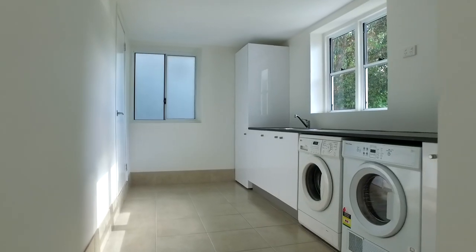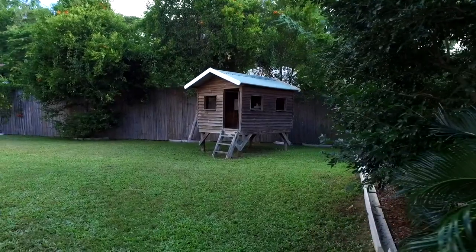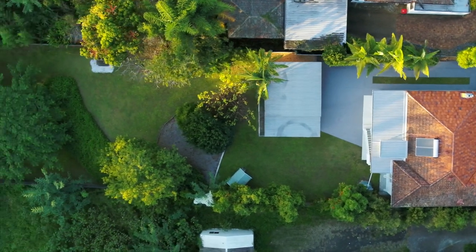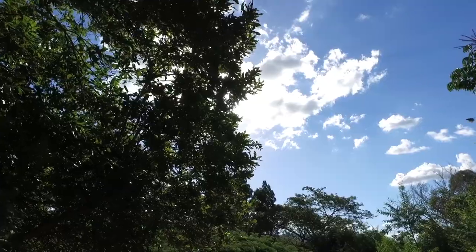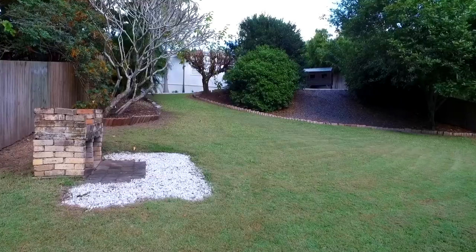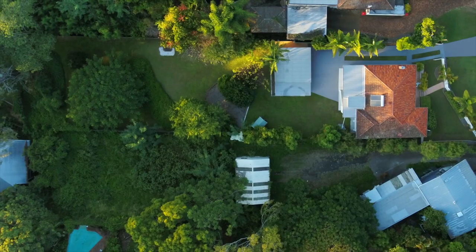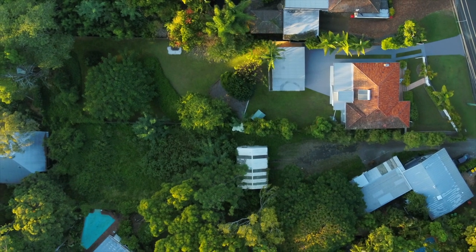One of my favourite features of this home is the very large block size and its tranquil setting. As Brisbane continues to grow, land sizes are getting smaller by the year and this is a unique opportunity to secure a huge parcel of land in a quiet, private and peaceful setting only minutes from amenities. Whilst the house is in great condition throughout and ready to be enjoyed by its next owner, the large block size also offers development opportunity and subdivision potential.